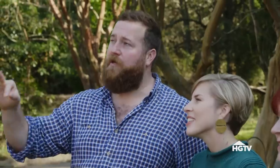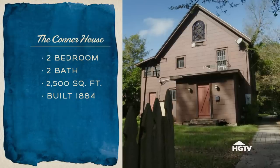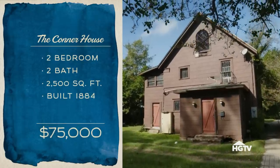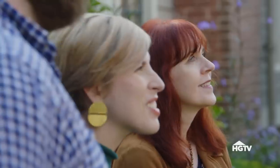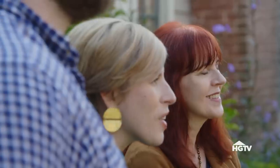We call it the Connor house because three generations of Connors actually lived here. It's an 1884 carriage house — it wasn't originally a home. It's two bedrooms, two baths, 2,500 square feet, and they're asking $75,000 for it, but we think you could get it for $65,000. It's a little worse for the wear, showing its age, but this house has a lot of interesting architecture and a lot going for it.